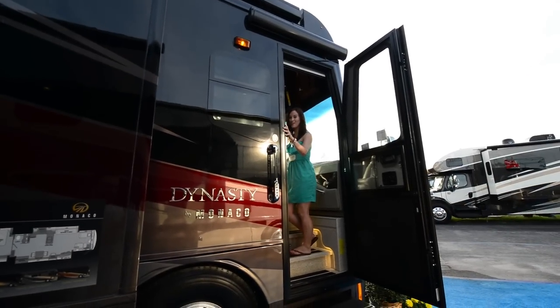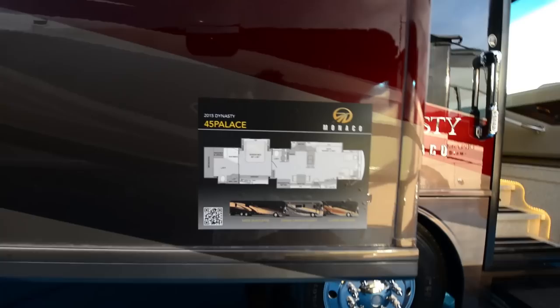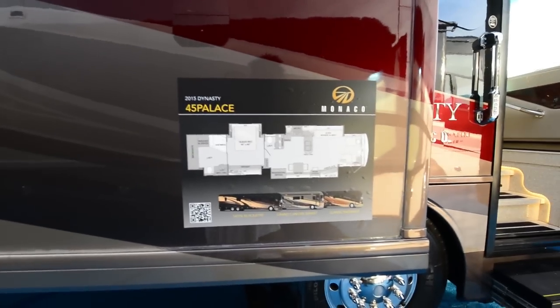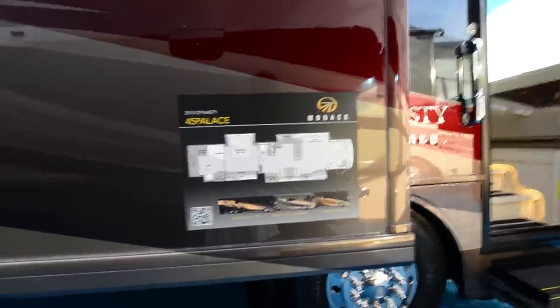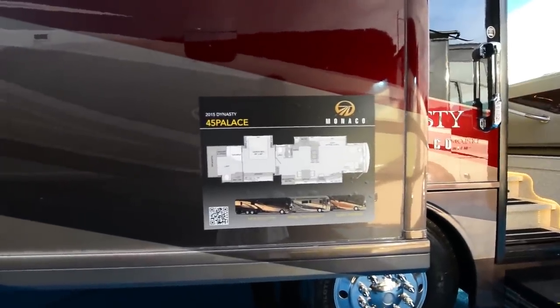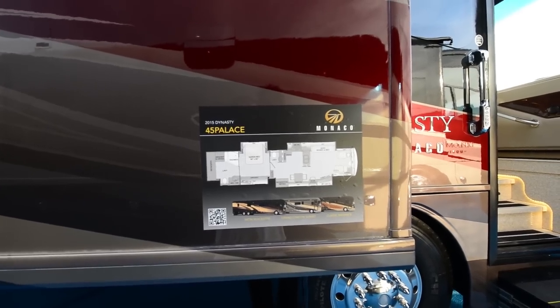Whoa! It's pretty nice in there. I've got to see this. Alrighty guys, I think I've got to take my shoes off. This is really handy. Being that I got a Monaco, I think I have to do the top of the line.